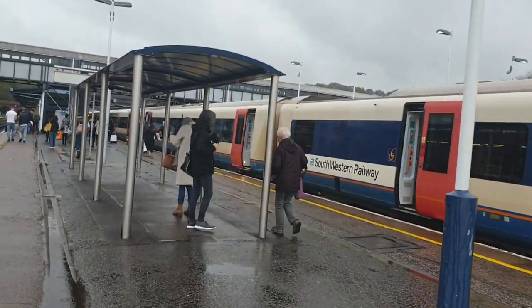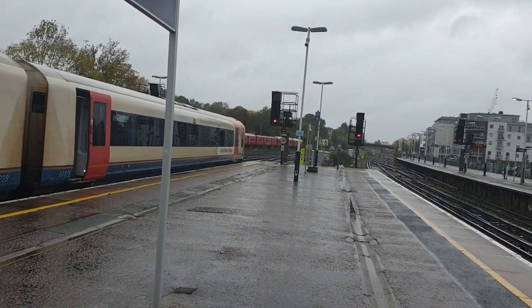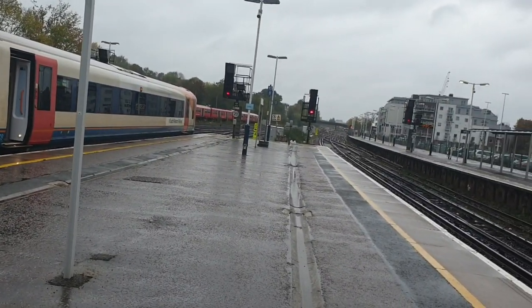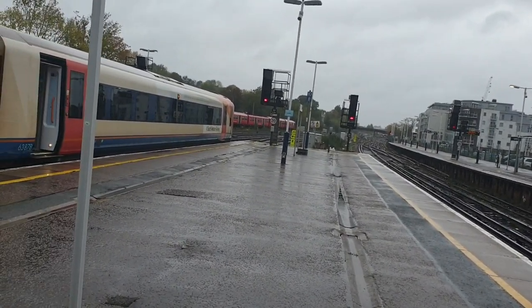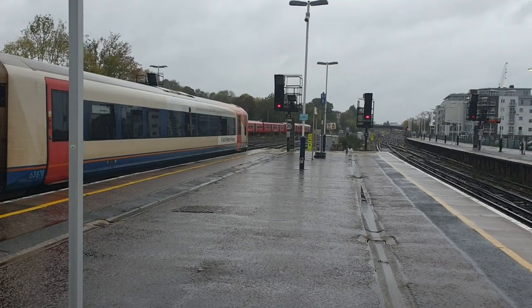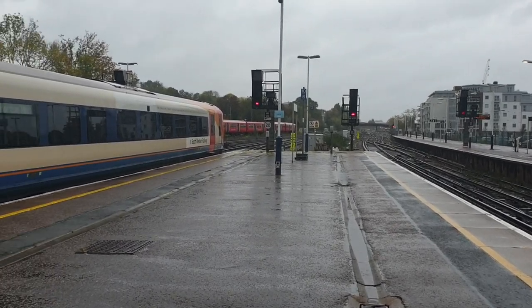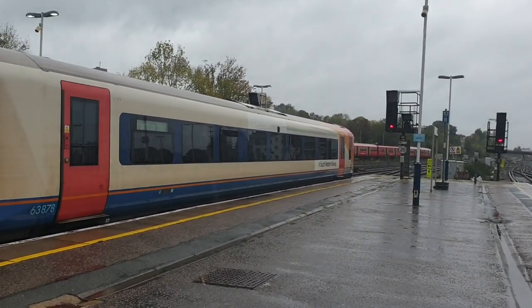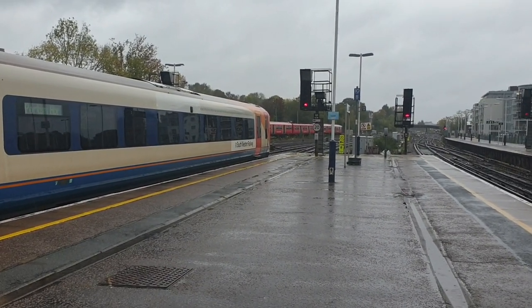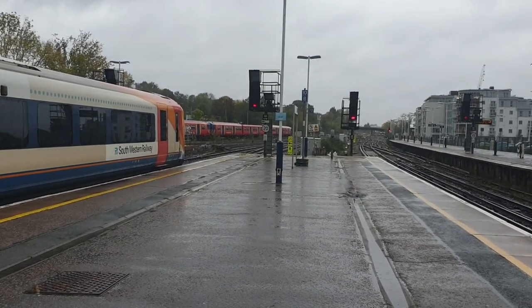I'm going to continue rolling because this is the 1428 South Western Railway service to Portsmouth Harbour. We've got 444-021 and 444-028. When this goes out you'll see a variety of different Class 455 units, which I do actually really like.